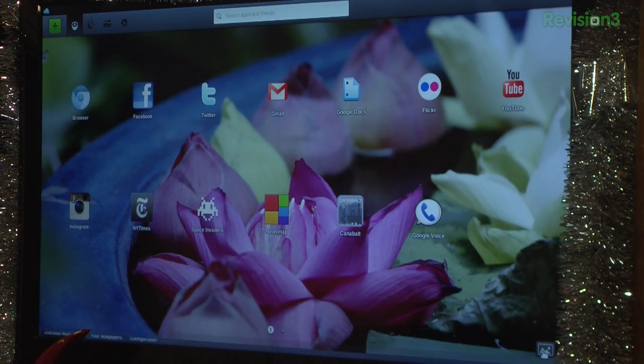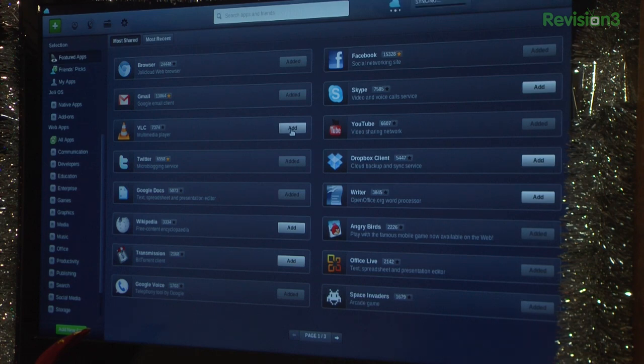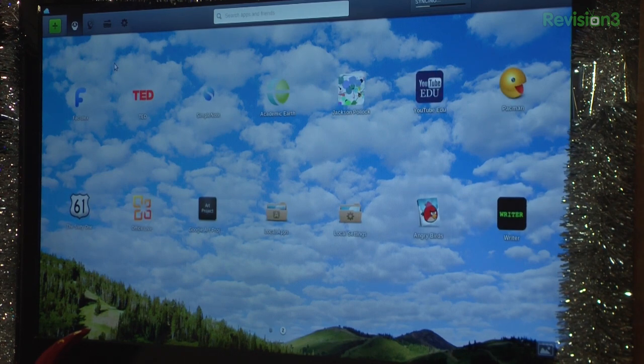You can customize your icons and wallpapers. I can change around my wallpapers and find something really pretty, and I can also move around my icons and download new ones by clicking add. So I'll add the VLC icon. A lot of these icons are basically just bookmarks to different kinds of websites and programs. You can follow people, connect to your Facebook, browse your Windows OS, Jolly and Dropbox, and even your Google Documents.